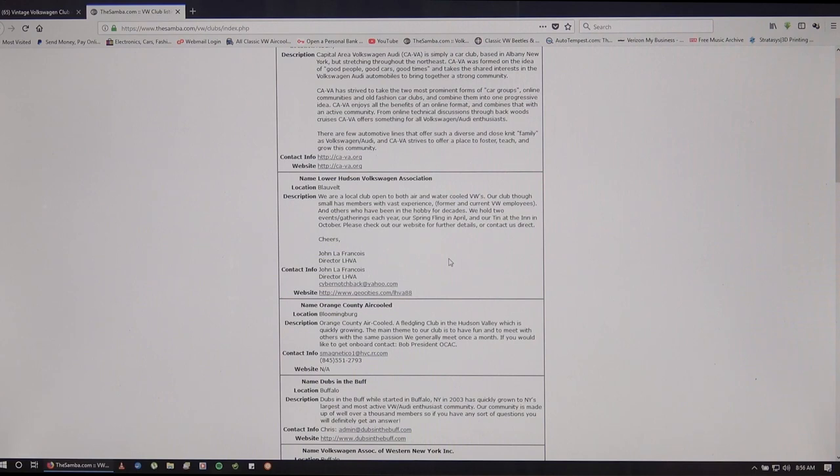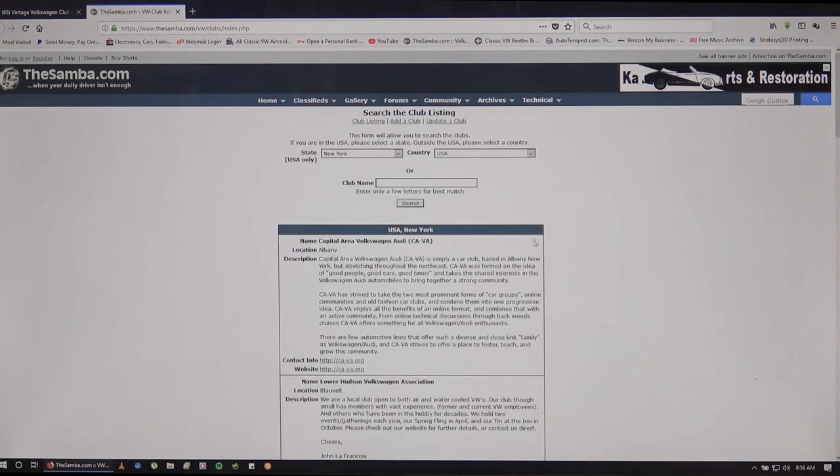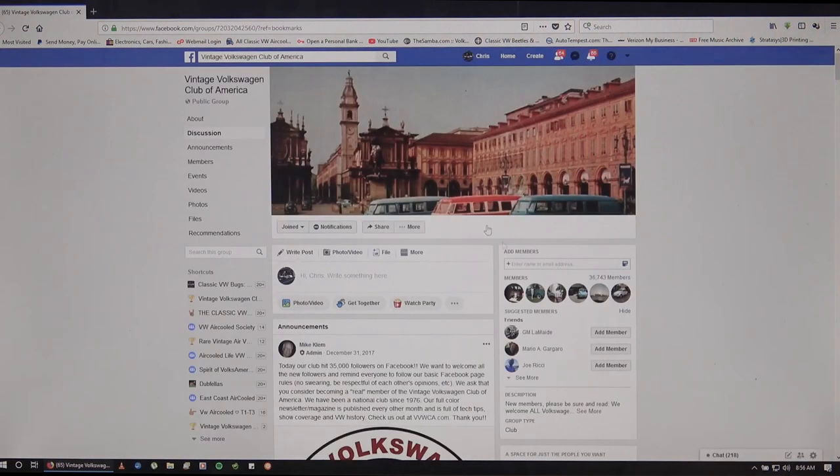Do understand that a lot of this information on TheSamba might be very old - it's known for not being updated as frequently as it should be, so just keep an eye out for that. TheSamba is definitely a good place, but it might be difficult to browse when you're using your phone as the website is not set up to be mobile-friendly. That's why most people are going towards Facebook, because it's mobile-friendly and you can browse a lot easier on your tablet or phone.